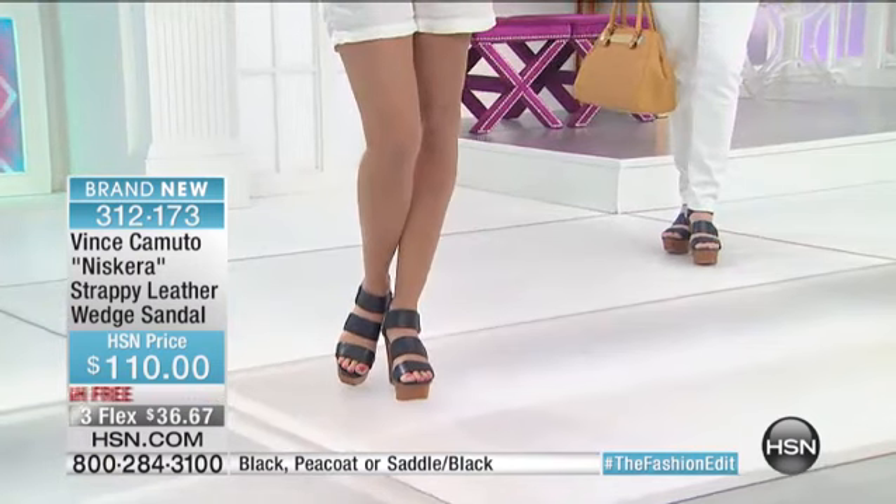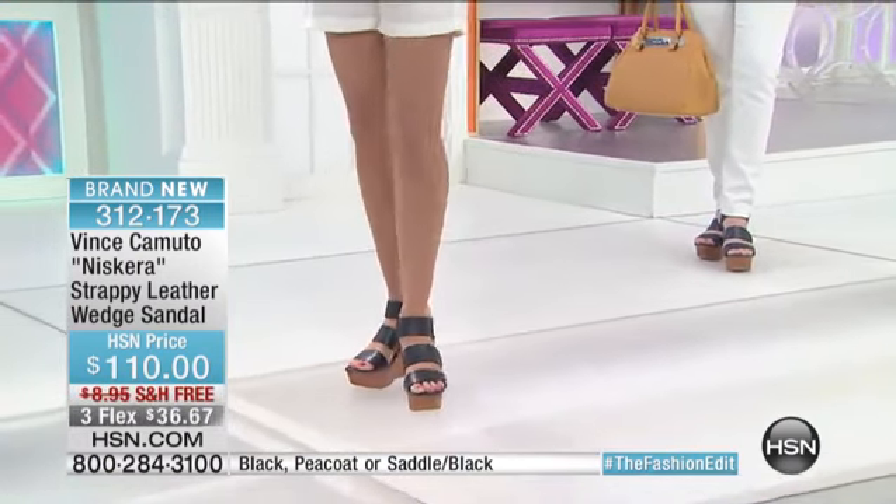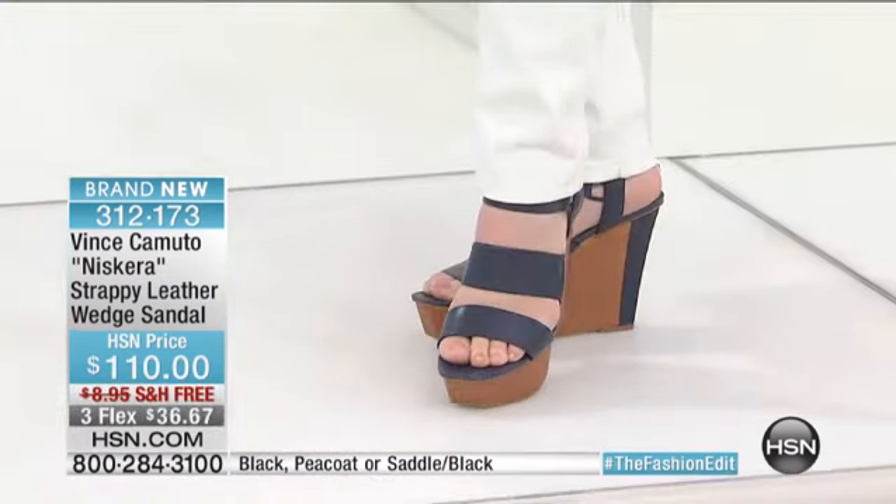Sizing: six, six and a half, and then whole and half sizes all the way up to size 10, and then we have size 11. Free shipping and handling.